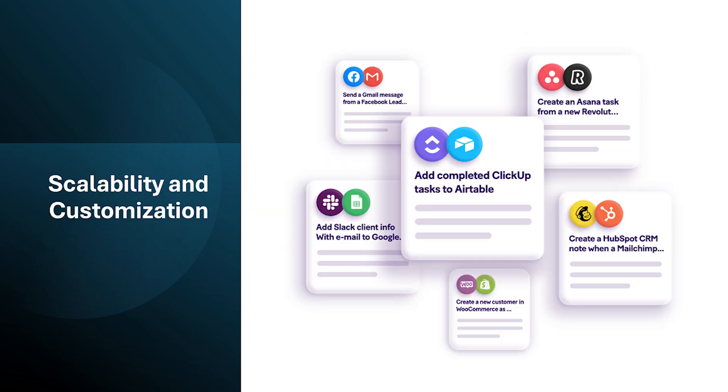Make.com scales well for both individual users and large teams. You can create simple automations for personal use or build intricate multi-step workflows for complex business processes. The platform offers a high degree of customization to tailor automations to your specific needs.